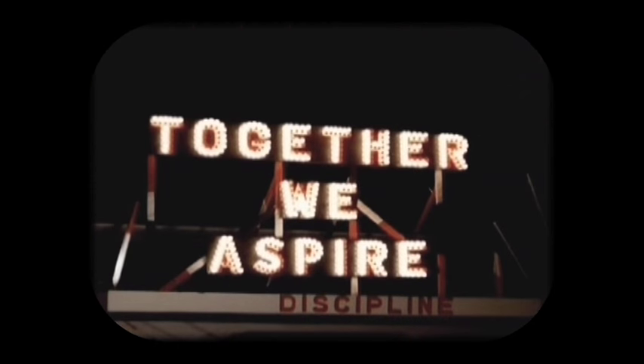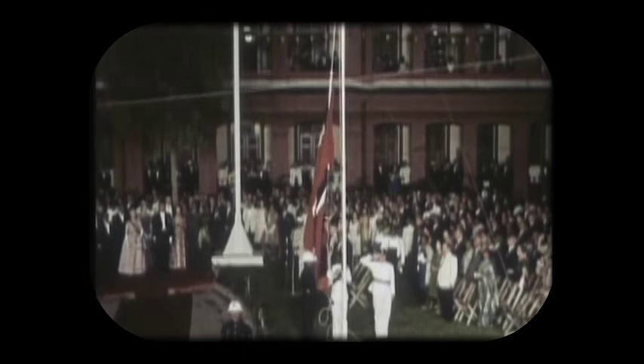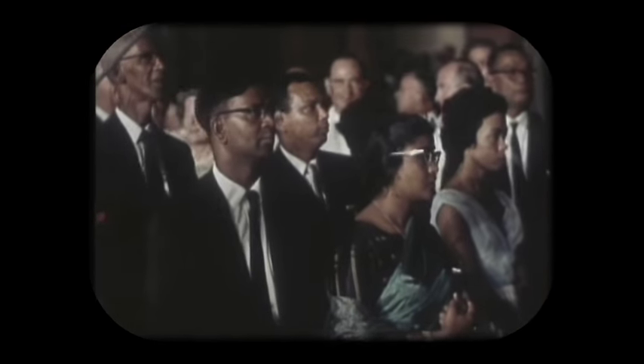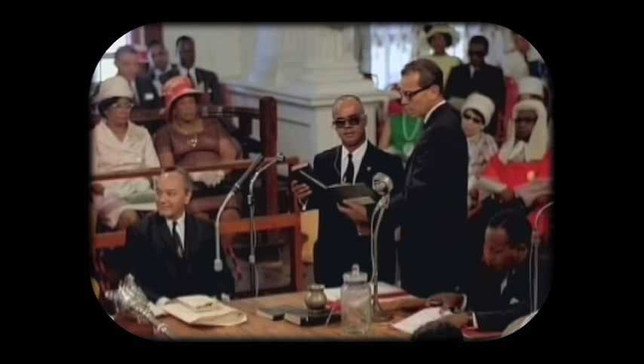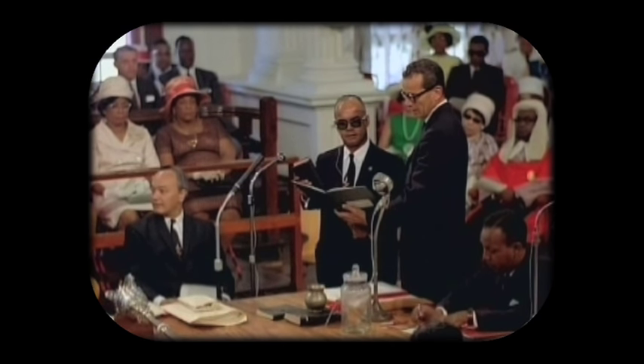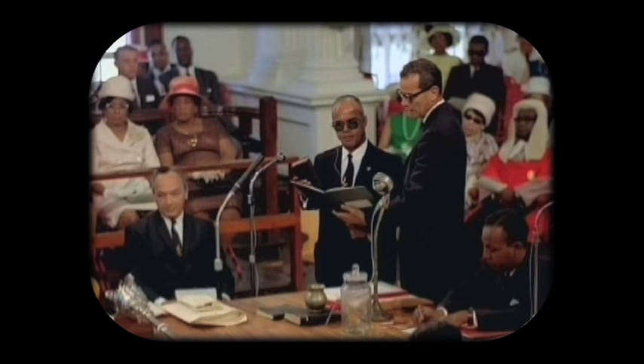At the stroke of midnight on August 31st, 1962, Trinidad and Tobago became an independent nation to great festivity and celebrations. The Princess Royal, acting on behalf of the Queen, government officials and dignitaries from around the world assembled at the front of the Red House for the official ceremonies. The onlooking crowds watched as the red, white and black flag was unfolded for the first time on the Red House lawn. On this day, Eric Williams was sworn in as the first Prime Minister of the newly independent nation of Trinidad and Tobago.